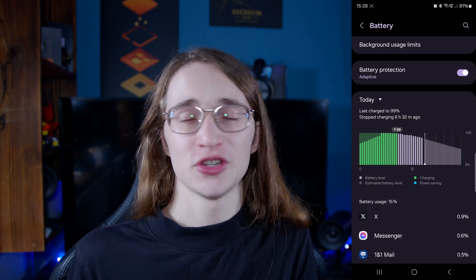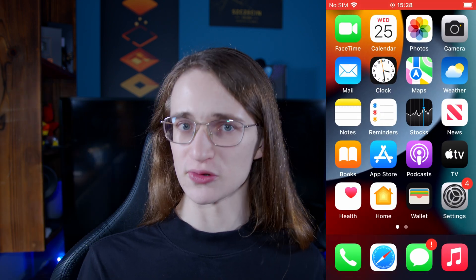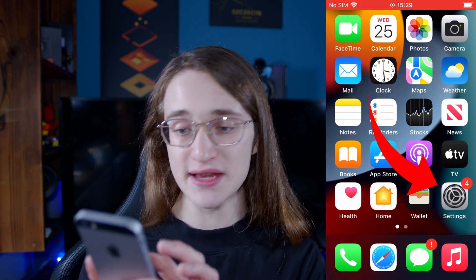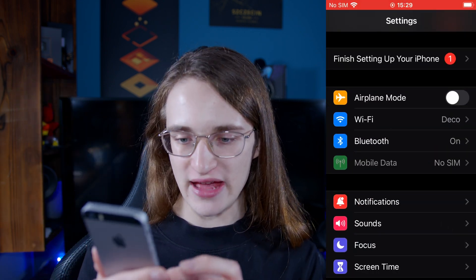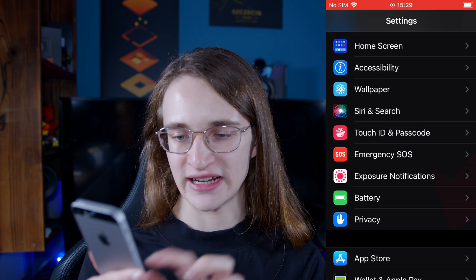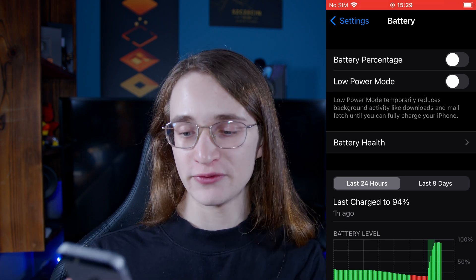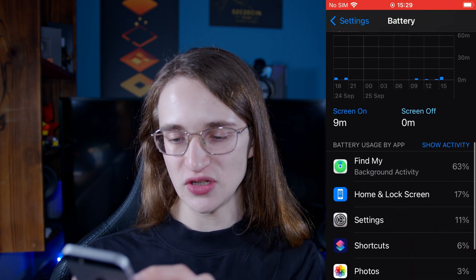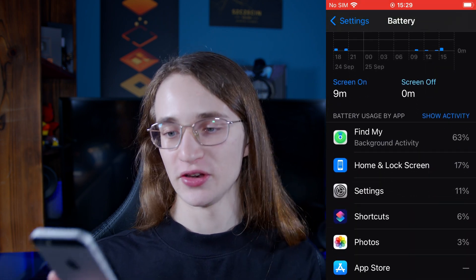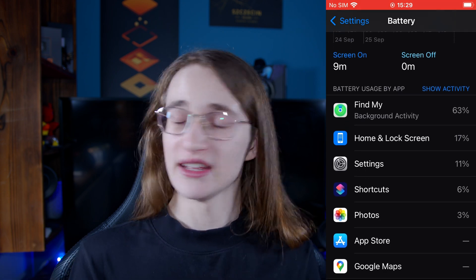But if it is, we'll get on to how to remedy that in a second. Now if you're using iOS instead, it's also pretty simple. Just go into settings and scroll down until you see the battery button. Tap on that and similar to Android, it's going to give you a breakdown of what's been using up the most battery on your device recently. And if you see Google Maps on there, then you know that's the culprit.